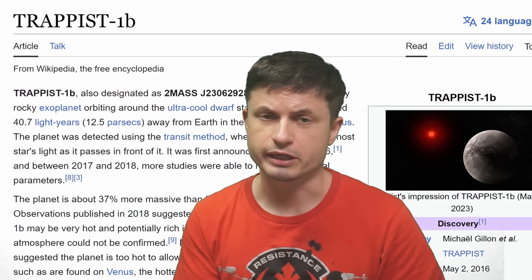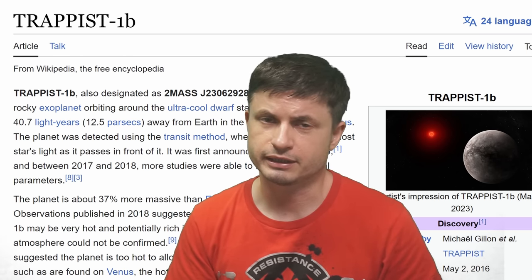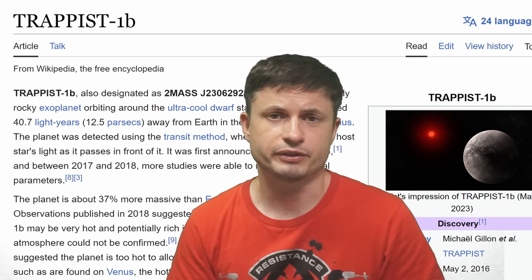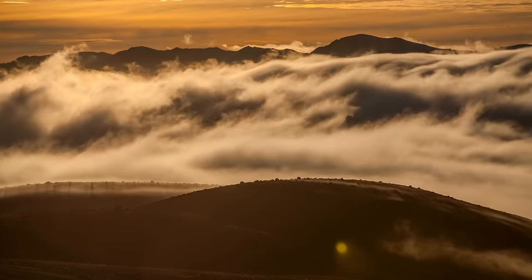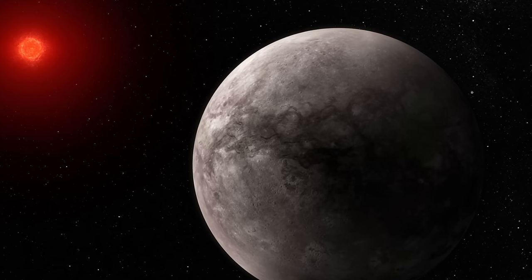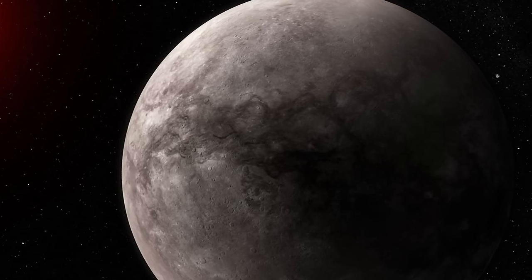TRAPPIST-1b is the hottest planet and not in the habitable zone. Scientists discovered it doesn't seem to contain any significant atmosphere made of hydrogen or carbon dioxide. It could still have some kind of thin, exotic atmosphere, but nothing substantial to suggest atmospheric activity. Instead, what scientists discovered is something very similar to Mercury — probably dark, extremely hot on one side, possibly cold on the other, but larger and more massive. Not the most exciting, but a very important discovery.